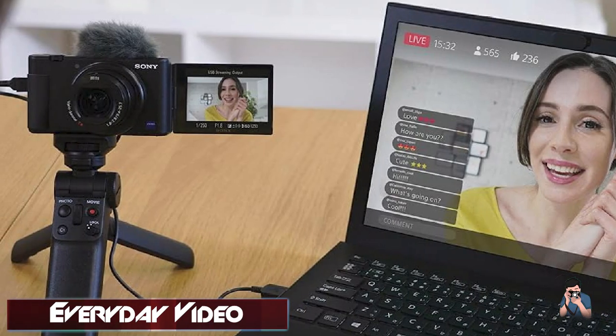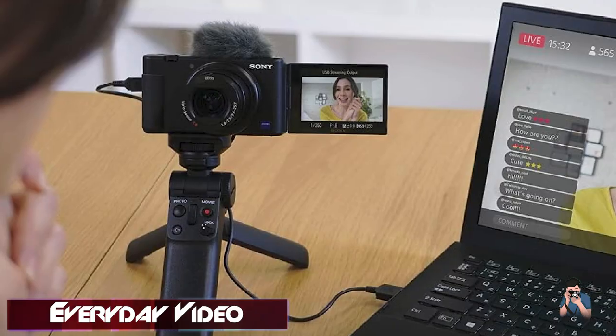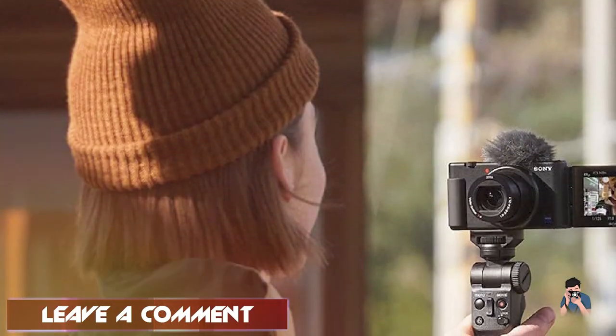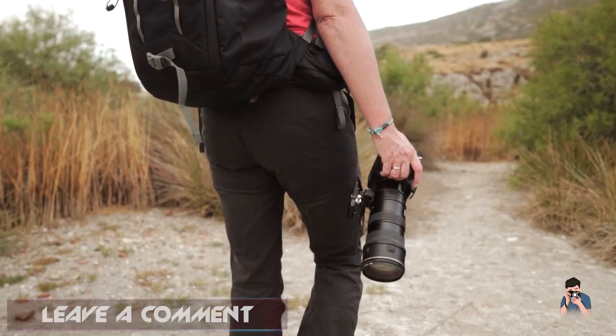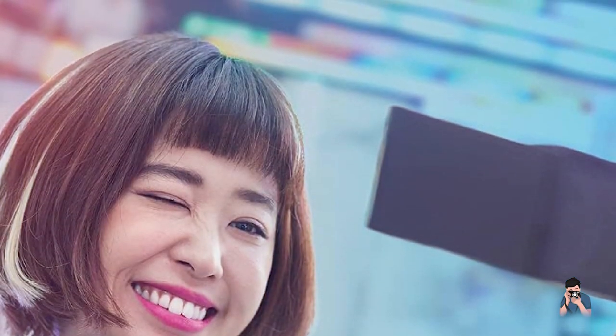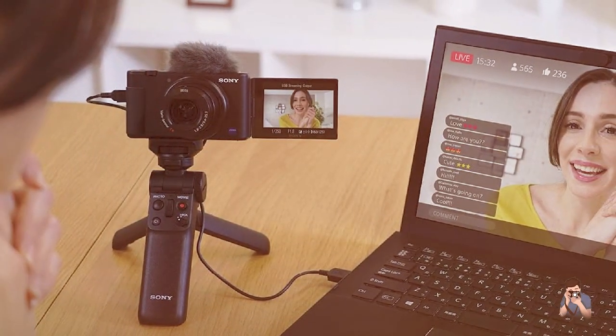Additionally, the camera offers a fully articulating touchscreen LCD and a directional three-capsule microphone that provides high-quality audio recording. The ZV-1 also has a range of features designed specifically for vlogging, including a product showcase mode that allows for easy product demonstrations and a background-defocus mode that creates a bokeh effect. Overall, the Sony ZV-1 is an excellent option for content creators who want a compact camera that delivers exceptional performance and features.